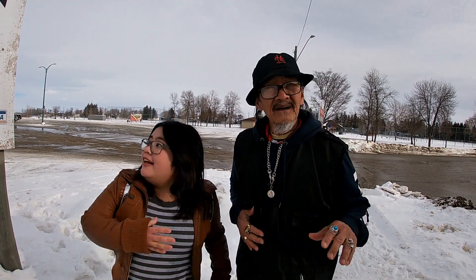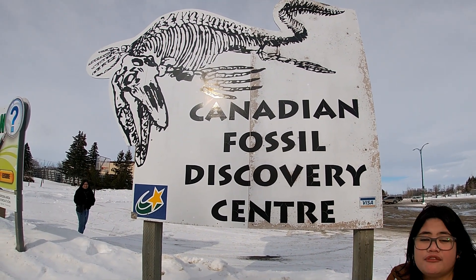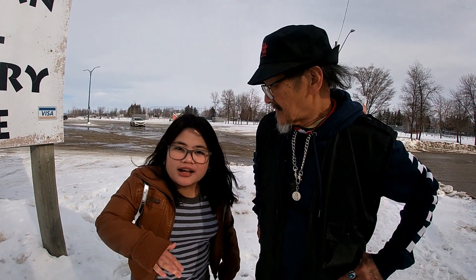Hey everyone and welcome back to my channel. So Lolo, can you guess where we're at? We're here at the Canada Fossil Discovery Center, where they unearthed dinosaur fossils from millions of years ago. I can't wait to check them out with you guys, so let's go!